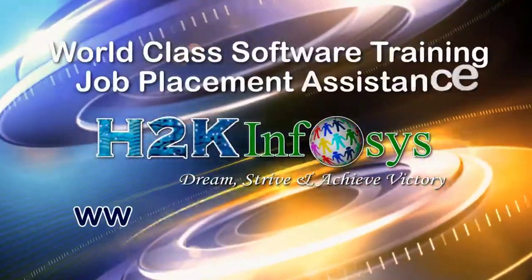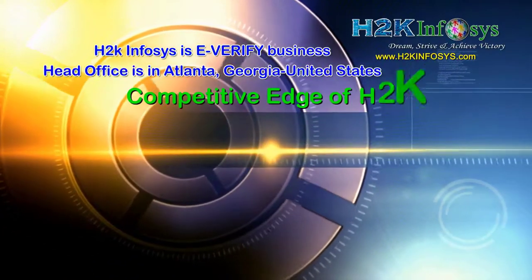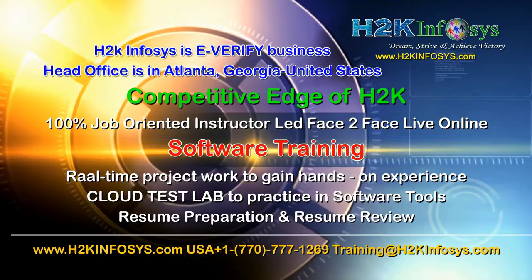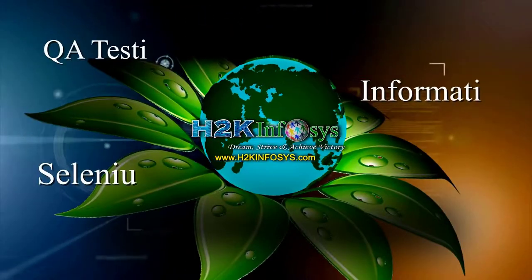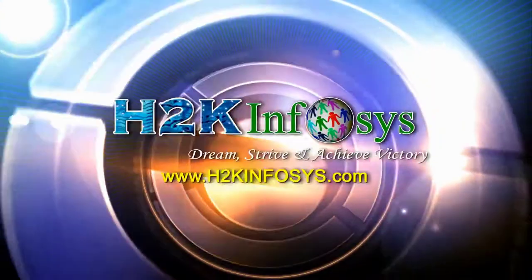H2K Infosys provides world-class online IT training, staffing and software testing solutions to customers worldwide. H2K Infosys supports 100% job-oriented training, hands-on project work, cloud test lab, resume preparation and review, mock interviews, robust syllabus, one-time pay, and lifetime access to live classes and videos. H2K Infosys has won the trust of thousands of students worldwide. For a free demo class, visit h2kinfosys.com.